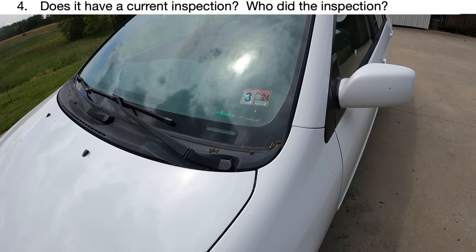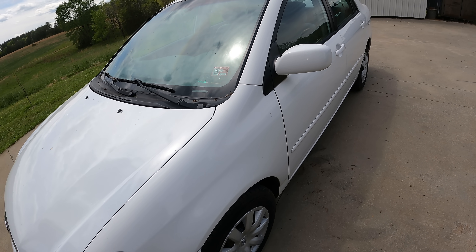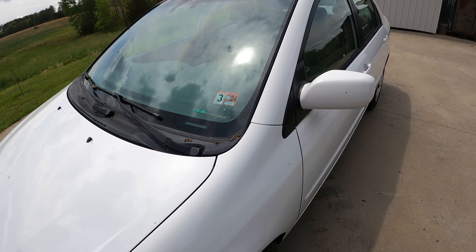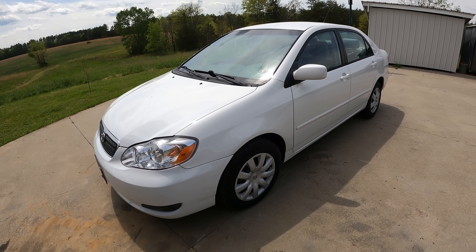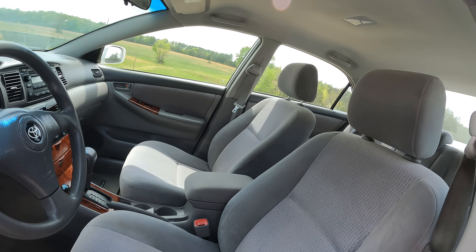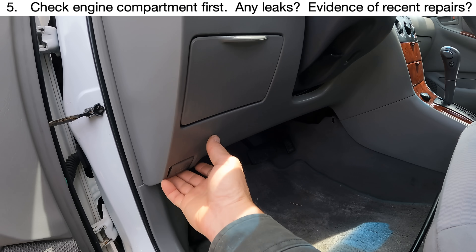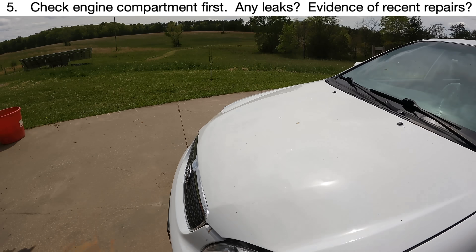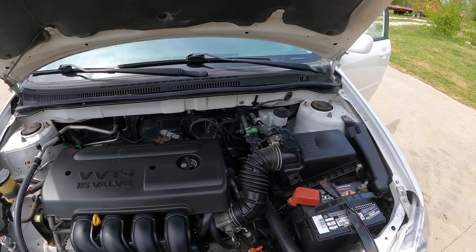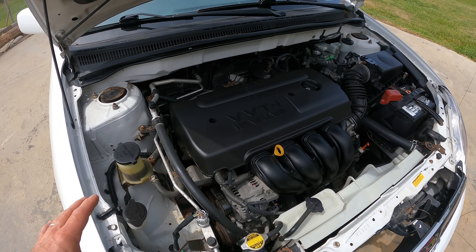First thing — obviously look at the car and get your overall impression. This one looks to be in good shape. Check the vehicle inspection sticker and make sure it's current. If it doesn't have one, that's a red flag — has it been sitting, or did it fail inspection? A rejection sticker is a problem. Often with the VIN number you can look up who did the inspection — I'd be a little less trustful if the dealer did it themselves rather than an independent mechanic. Pop the hood and look for any evidence of something recently cleaned, recently repaired, or any leaks.